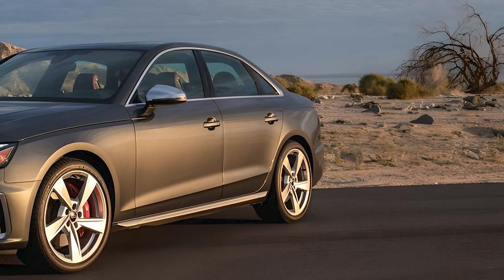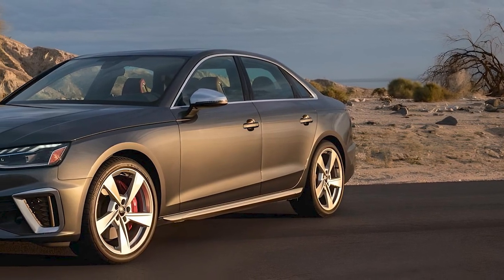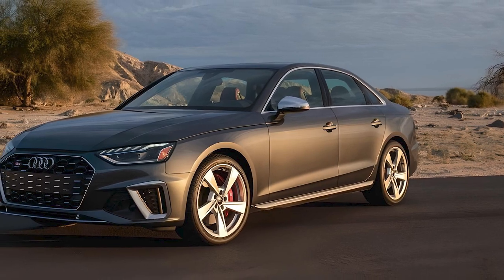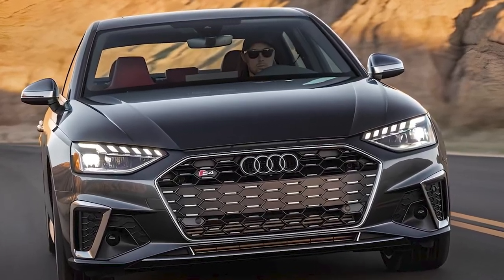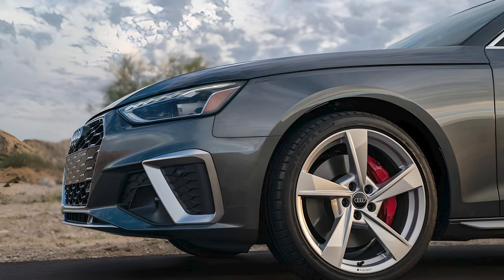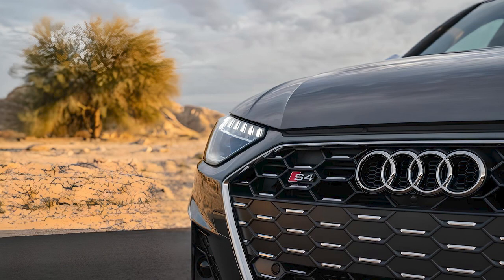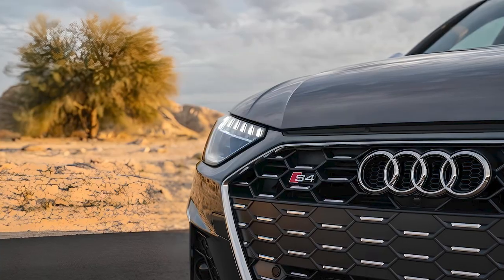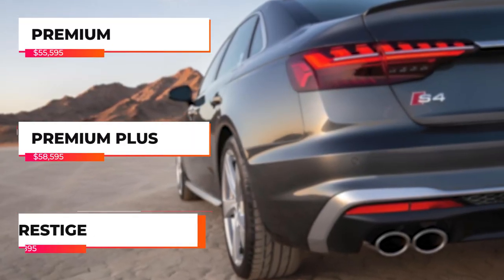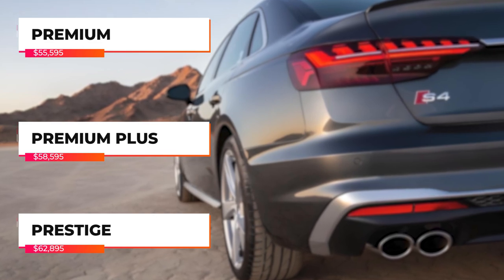The 2024 Audi S4 boasts a sleek and aggressive look. Audi has refined its design language, and it shows. The sharp LED headlights, the signature single-frame grille, and those sporty 19-inch wheels are hard to ignore. The Audi S4 is available in three trims — every S4 comes with the same powertrain and wheels, but the trim levels reflect some major technology differences.